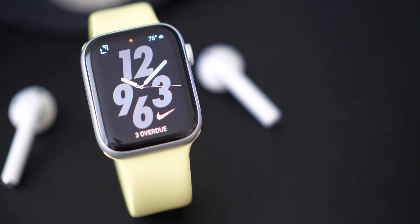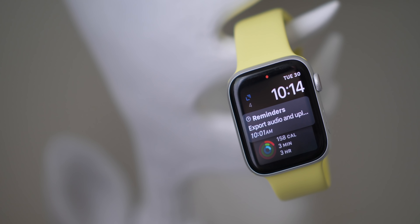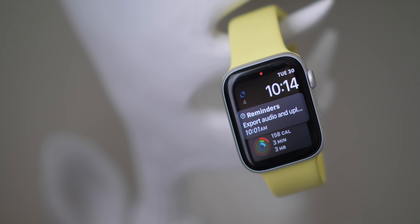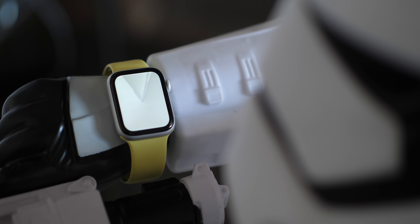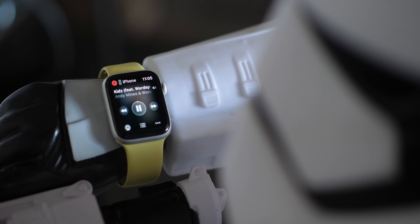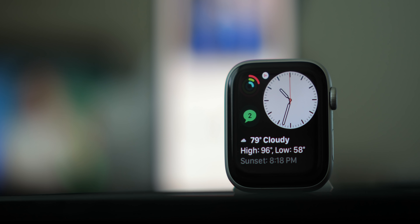Ultimately, did any of these new watch faces replace my old favorite — the Siri watch face? I like the variety, but the functionality of the Siri watch face is too strong to ignore. I love how content contextually appears throughout the day depending on the time and my location, and none of the new faces can do that. What I really wish Apple would do is come out with different Siri watch face alternatives.